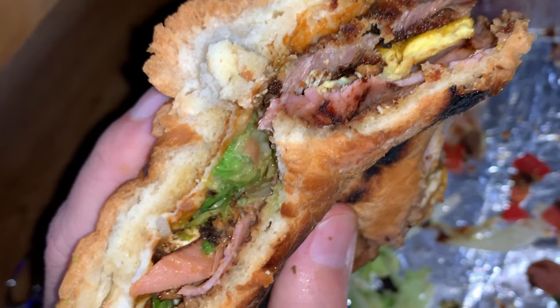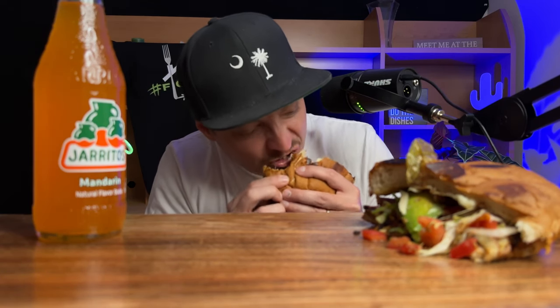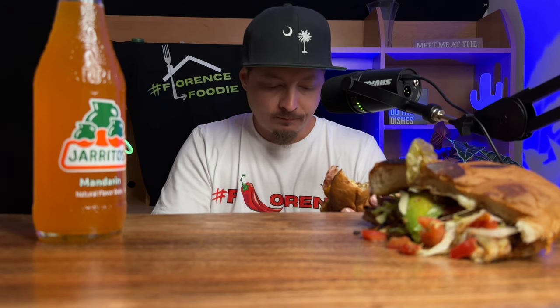This is the torta cubana, the milanesa de res — that is breaded steak. Get that bite with the egg on it. That breaded steak is tender, and because it's breaded it's got a little crisp to it. You got the ham, the beans, the eggs, the chorizo, the hot dogs. It's like an explosion of flavors. It really is.